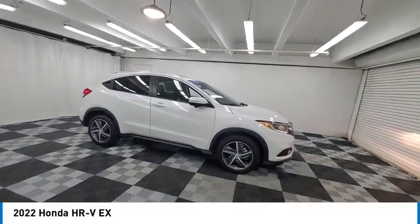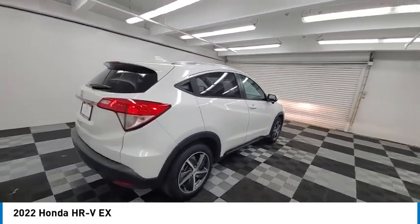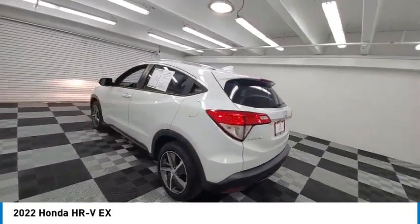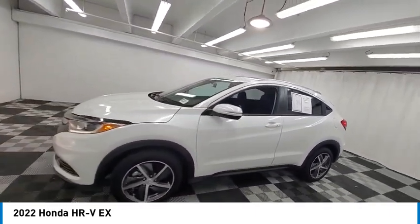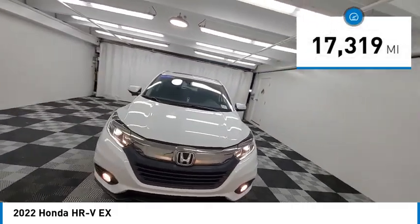We are pleased to show you the 2022 Honda HR-V. The HR-V has a good-looking exterior with a clean design. It comes with a well-tuned suspension and a handsome and flexible interior with tons of options to choose from. This vehicle has less than 20,000 miles.